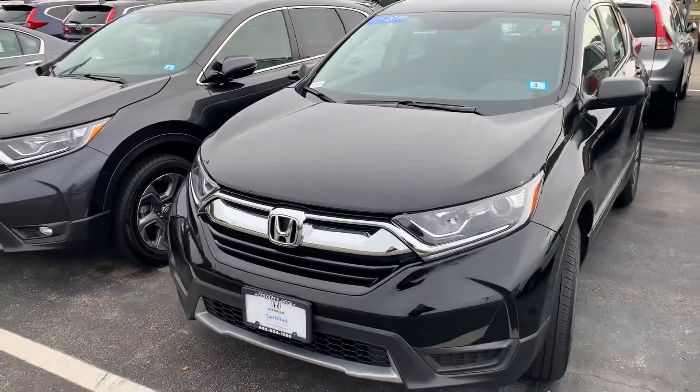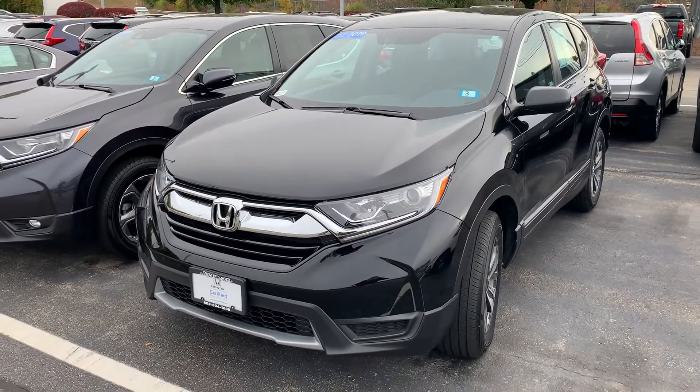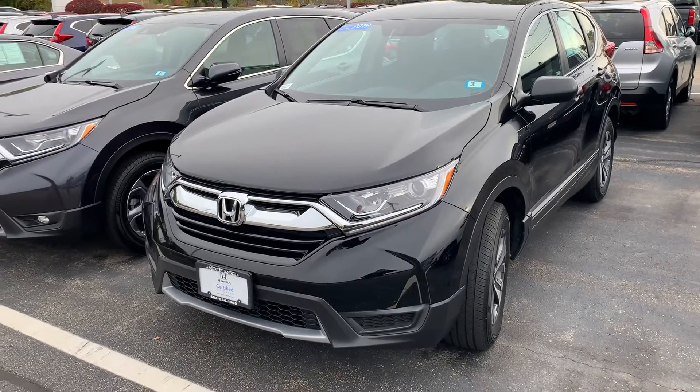This is a Honda certified vehicle, so it will come with the warranty included — seven year, 100,000 mile powertrain and your bumper to bumper.